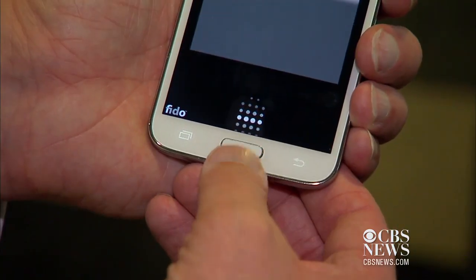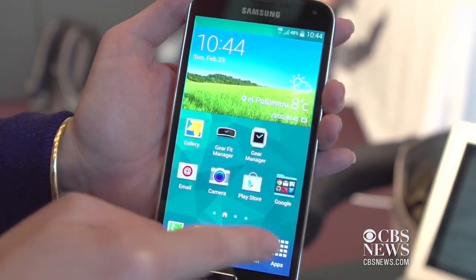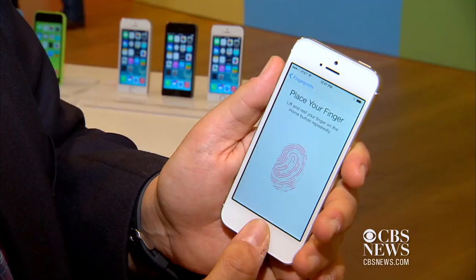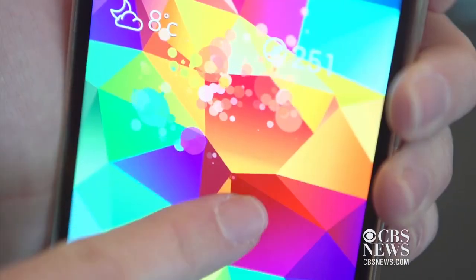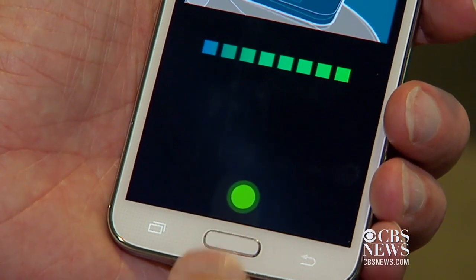Take your heart rate and pay with your fingerprint. Samsung has released its newest smartphone, the Galaxy S5, trying to outsmart competitors like the iPhone 5S with new and different features, like using your fingerprint to pay with PayPal.